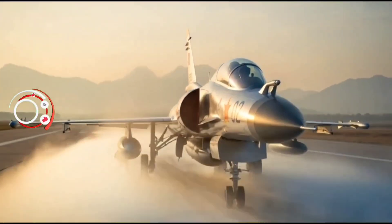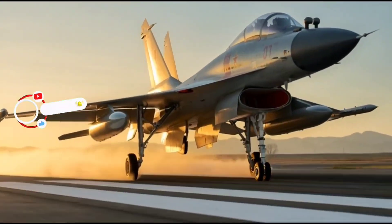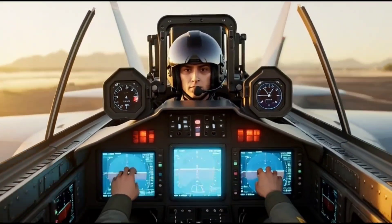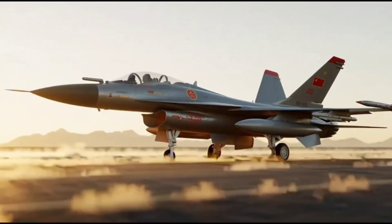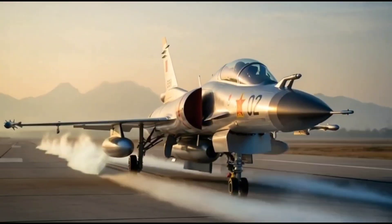In the world of modern aerial warfare, one jet stands out as a true symbol of speed, precision, and technological progress. The Chengdu J10, also known as the Vigorous Dragon, is the pride of China's aviation industry and a reflection of its growing power in the skies. Designed and built by the Chengdu Aircraft Corporation, this fighter jet has become the backbone of the People's Liberation Army Air Force and a major player in Asia's air combat scene.